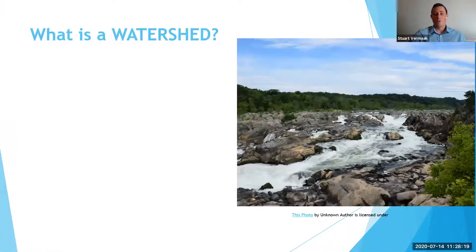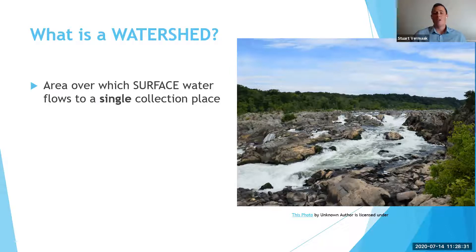So what is a watershed? Well, you might be thinking that a watershed is a large shed that we store water in. Maybe it's a big swimming pool, something like that. Well, in actual fact, a watershed is an area of land over which surface water flows to a single collection place.